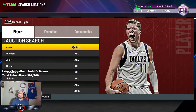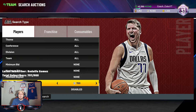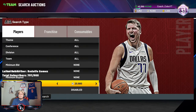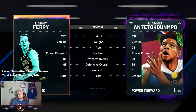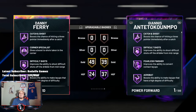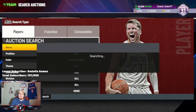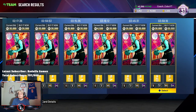Coming in at my number eight is Danny Ferry. Pink diamond is good, but Galaxy Opal Danny Ferry is a certified bucket and has just a little bit of that better animation you're looking for. Danny Ferry is coming in at about that 20k MT mark, and even at 20k this is such a steal. This card is comparable to the Hero Giannis — his stats are good, 97 three-pointer, block is good, offensive rebound is good, seven-four wingspan. It's just insane what this card can do, especially at the small forward position. Make sure you pick up Danny Ferry.